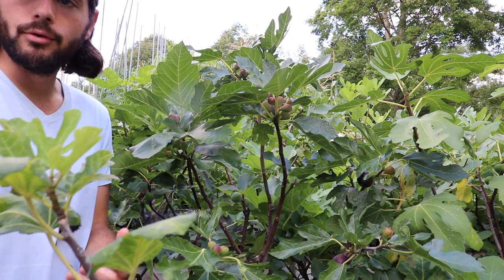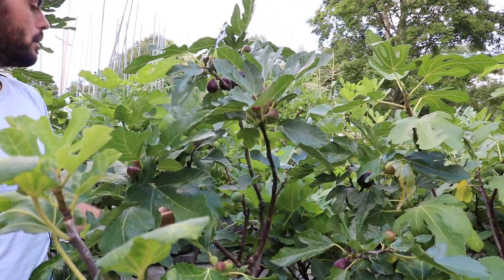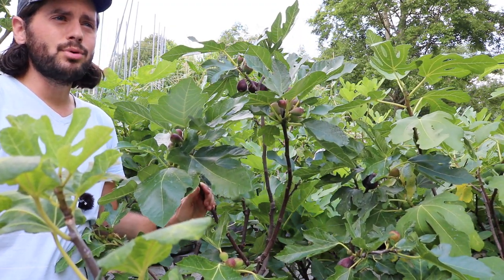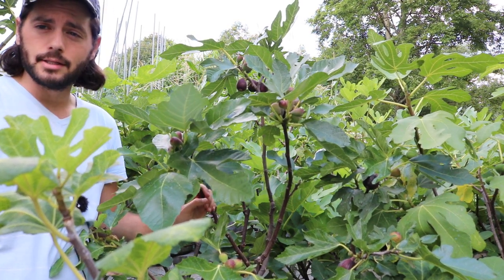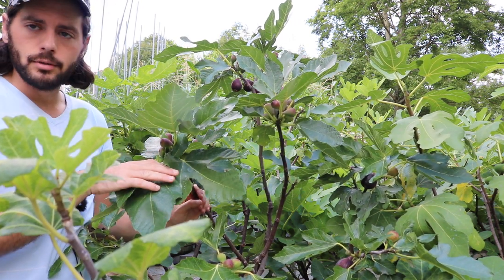All right, everybody, this is Ross. I want to review a fig for you guys today, a variety that in all honesty is one of the best varieties that you can grow. I put it probably in the top three most classic proven varieties that exist, and that would be this one here, the Villette de Bordeaux.